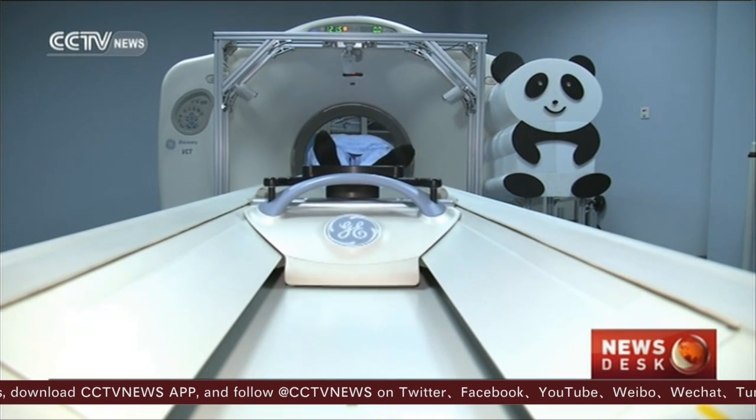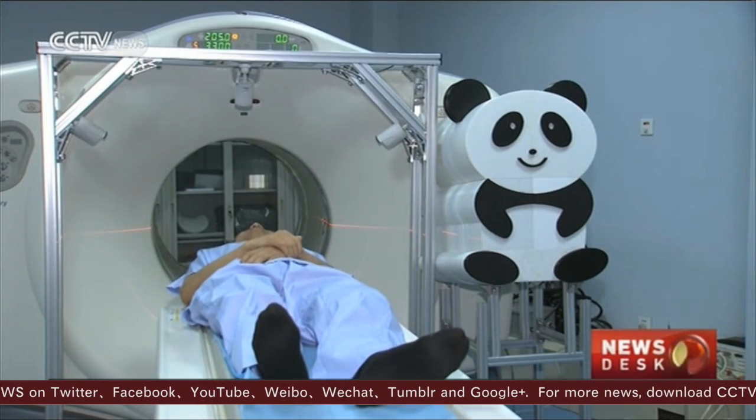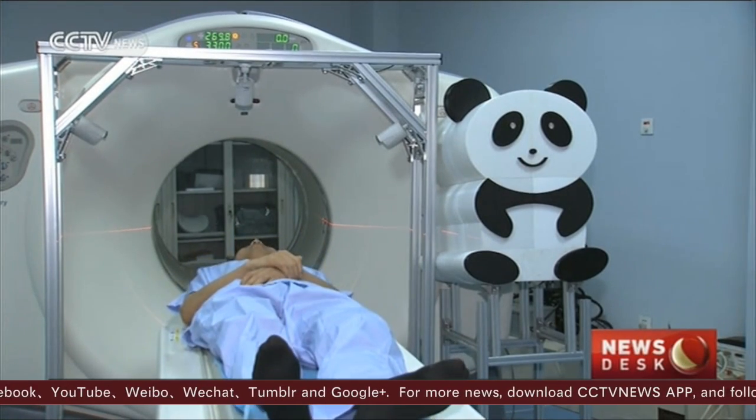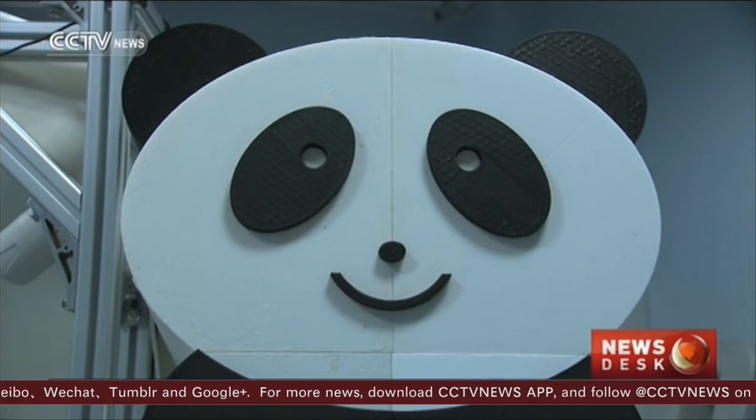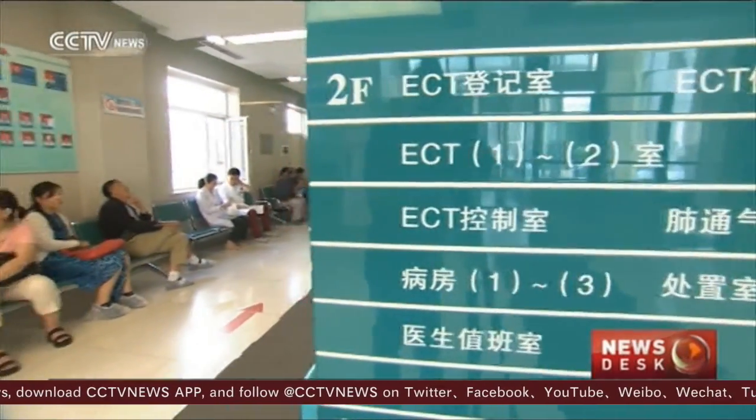Due to the high cost of the robot, most hospitals will only consider using it once it becomes more advanced. As for its future performance, time will tell whether patients take to their new robotic companion.